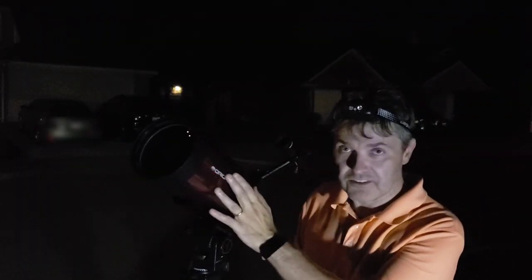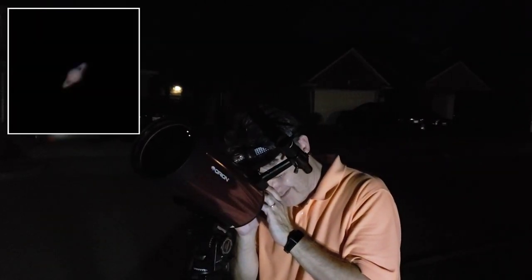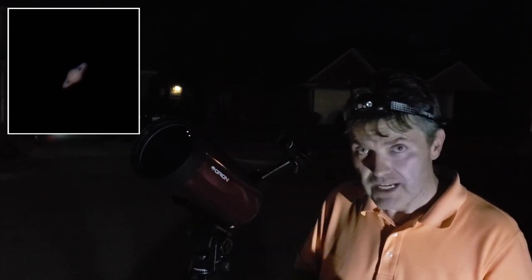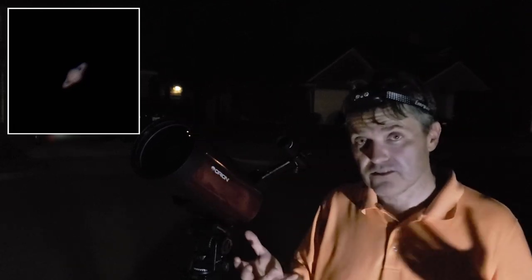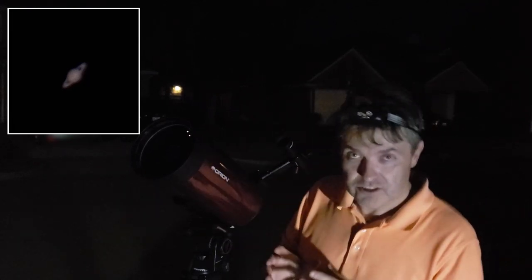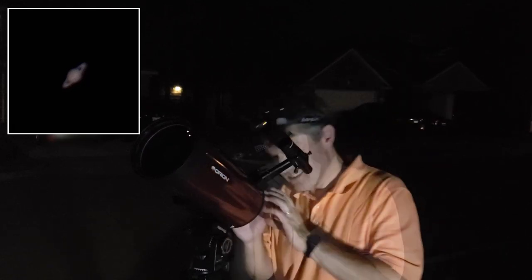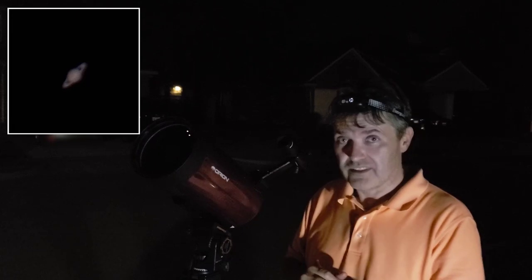Here we have the Maksutov-Cassegrain, pointed at Saturn. I have an 8mm Plössl in there, and there's an Orion diagonal. It's a pretty good view of Saturn — relatively sharp. It's not super bright, but that might just be because of the capture area, and I'm here in the city with a lot of light pollution. The rings are relatively sharp. I can just barely see the Cassini division. Saturn looks pretty sharp in this.